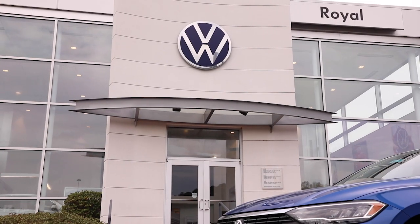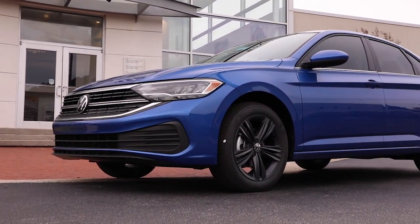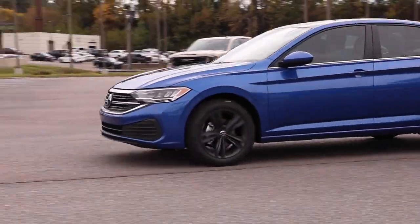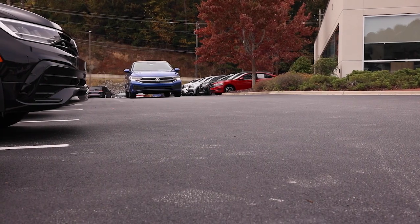Safety features that can help you stay out of trouble can be found in the entire Volkswagen lineup, and that holds true of the Jetta. The Jetta comes with a rear view camera system, safety cage, automatic post collision response system, and more.